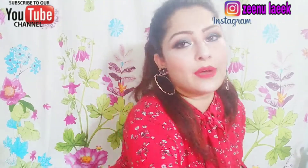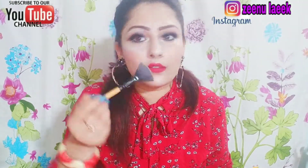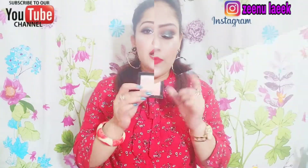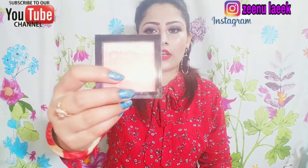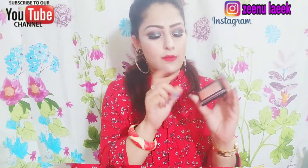I will show you how good it is after applying this highlighter. You can also use it as a blusher — it works great as a blusher too.